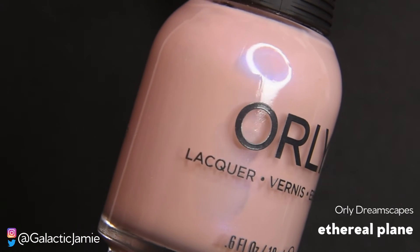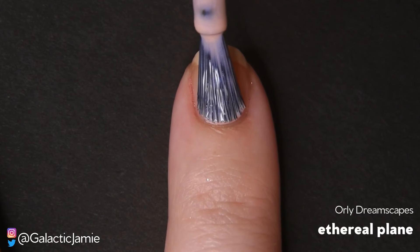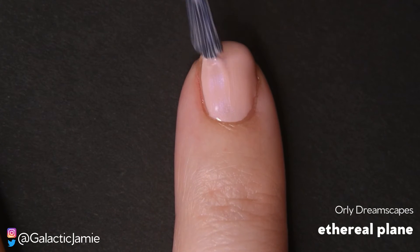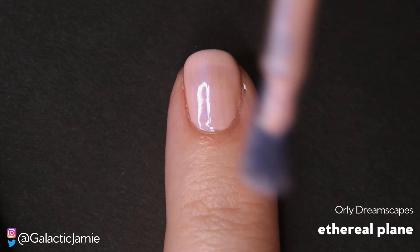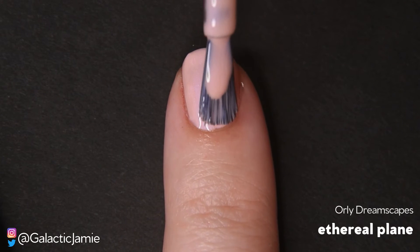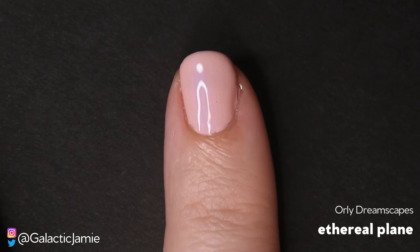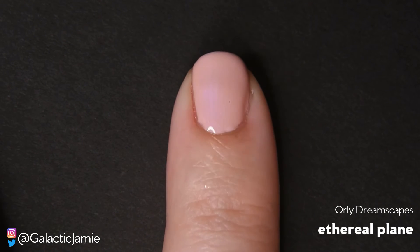So the next polish I'm swatching is Ethereal Plain. This is a pink cream with like a blue shift — you can see that blue shimmer when it hits the light. It's so beautiful. I'm not normally a light polish person; I normally like darker polishes, but this polish absolutely blew my mind. I am so in love with it. I just think it's such a beautiful pearly pink with that blue shift when you hit the light — it's just absolutely gorgeous.